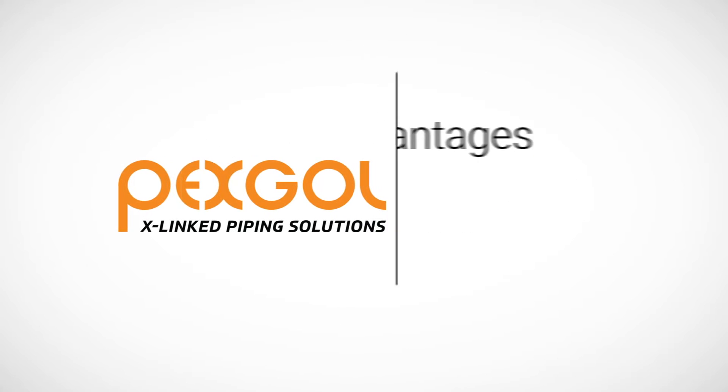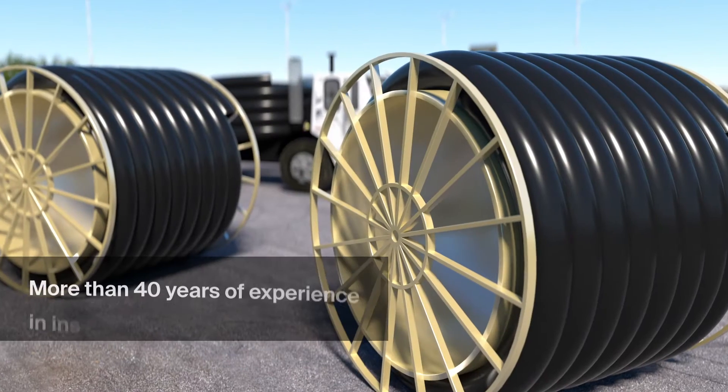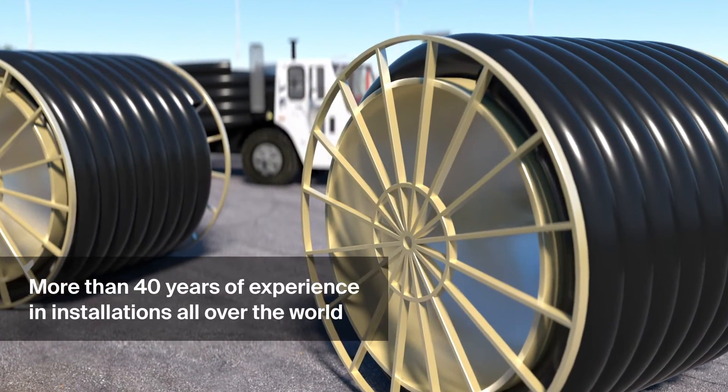Pexgall is the world's leading producer of large diameter, cross-linked polyethylene pipes. We offer smart solutions for the transport of industrial fluids.